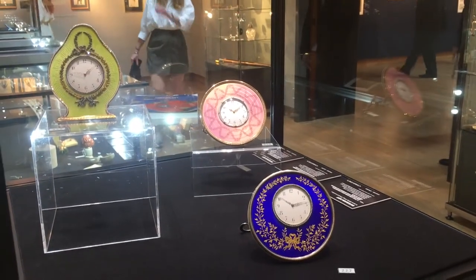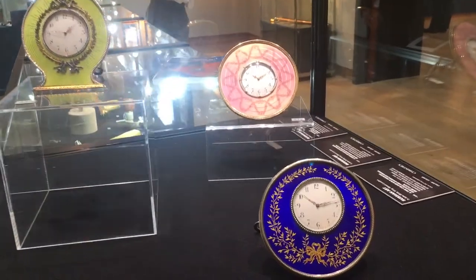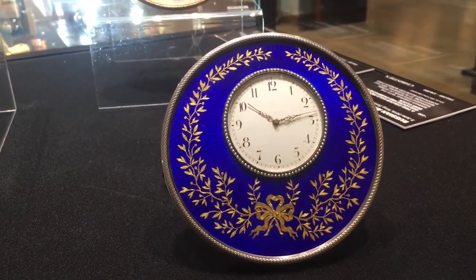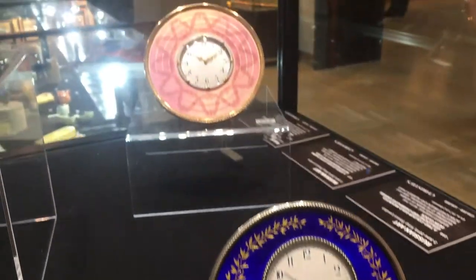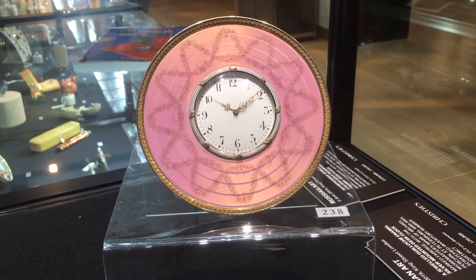This season we are very happy to present these wonderful examples of Fabergé clocks — the best you can find on the market at the moment. They really highlight the quality of Fabergé and the different enamel techniques that the Fabergé firm was so famous for.